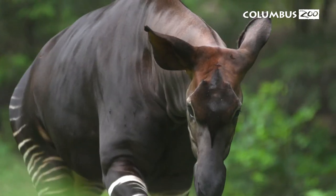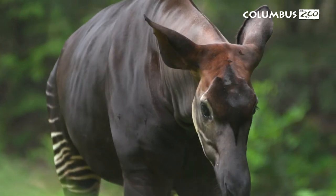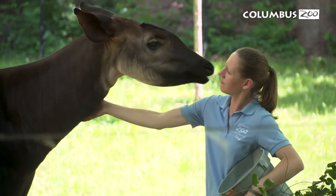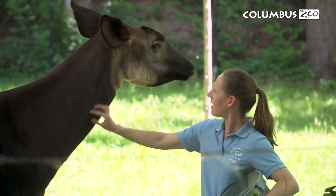Okapi are my absolute favorite animal. Because they are so secretive and elusive, it takes a long time to get to know them and earn their trust. But once you do, the bond that you create with them is unlike anything else.